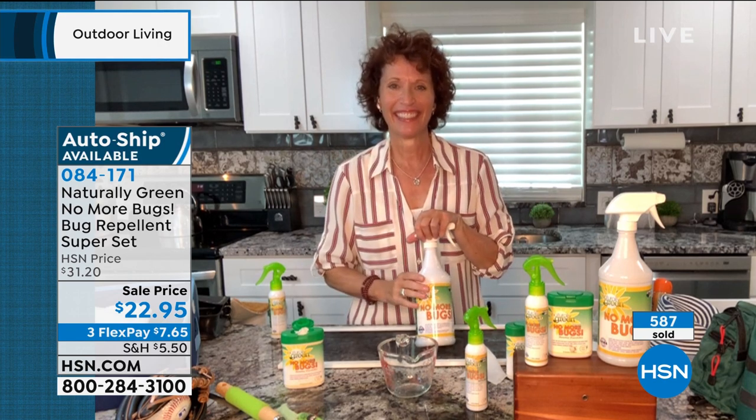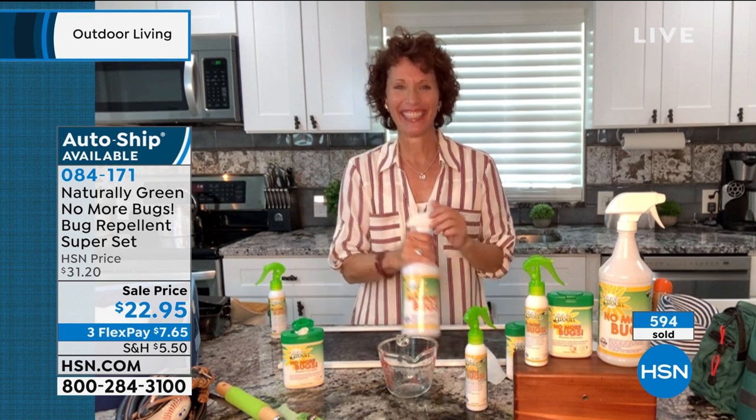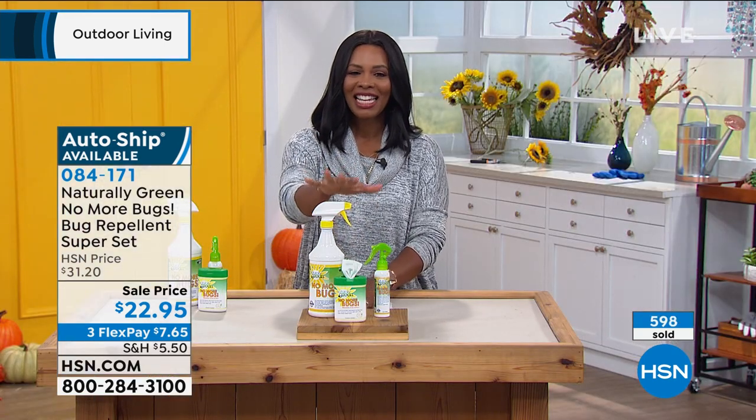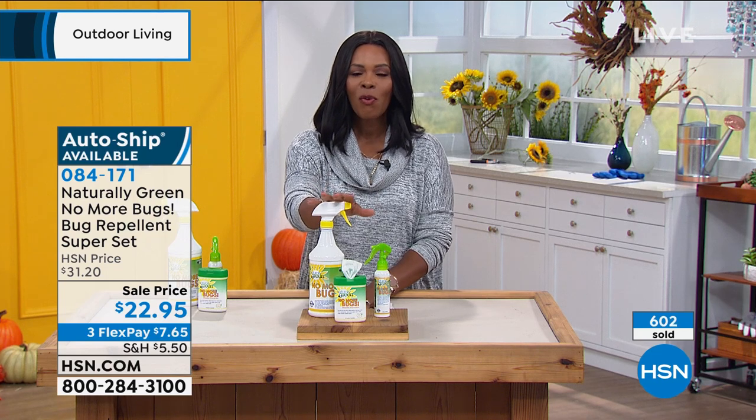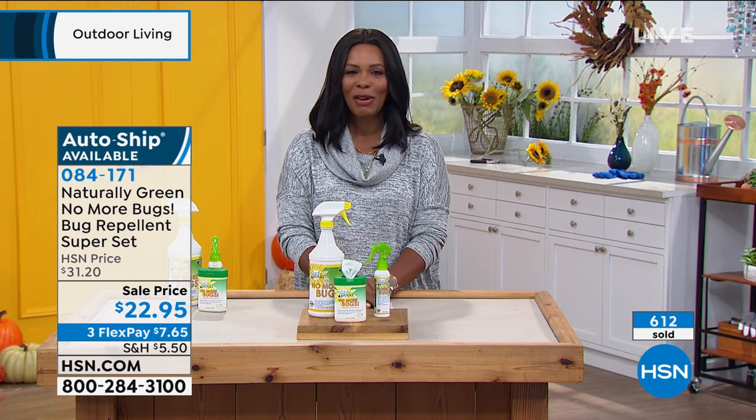Thank you so much, Linda. My skin thanks you too. You can get it once or on AutoShip. 0-8-4-1-7-1 is the number to get Naturally Green No More Bugs home.